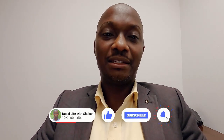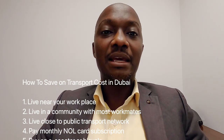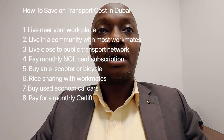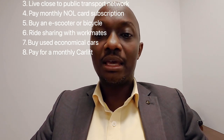Thank you so much for getting this far. If you're watching this channel for the first time, I suggest you subscribe and click the notification bell so that every time there's a new video you'll be notified. So those are my eight tips on how you can save on transport in the UAE or Dubai. To summarize: tip one, live near your workplace to walk to work; two, stay in a community with most of your workmates; three, live near the public transport network; four, buy a monthly Nol card; five, buy an e-scooter; six, car ride sharing; seven, use a car lift; and eight, buy second-hand economic cars. Thank you so much, see you in the next video.